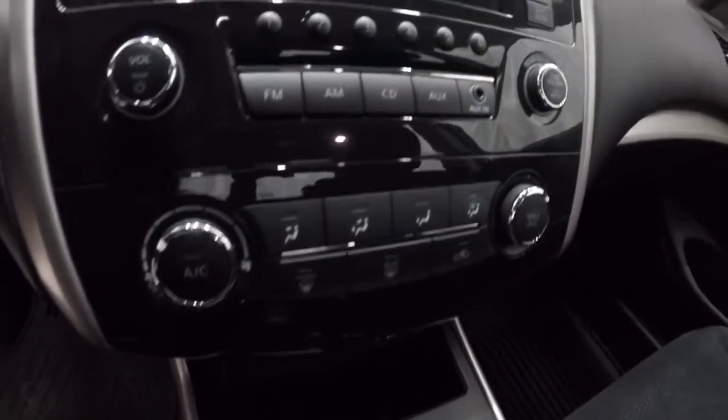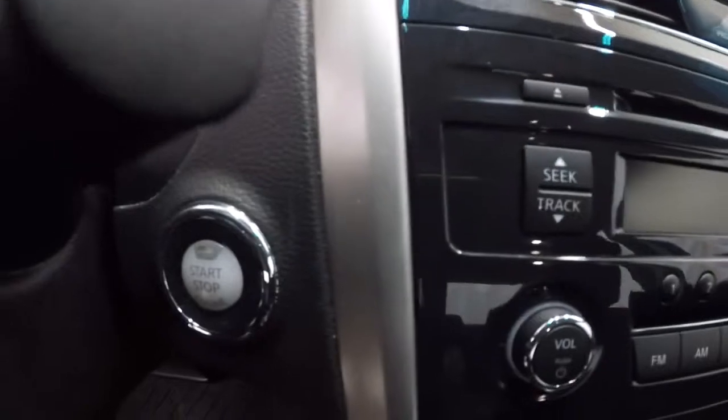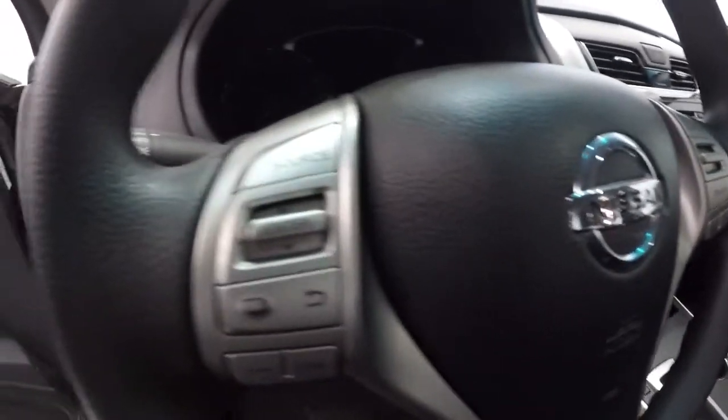Got your climate control area here, AM/FM CD player. And I know earlier I said there was a backup camera, but there is no backup camera. Does have push button start. Got your Bluetooth over here with your cruise control and steering wheel audio controls.